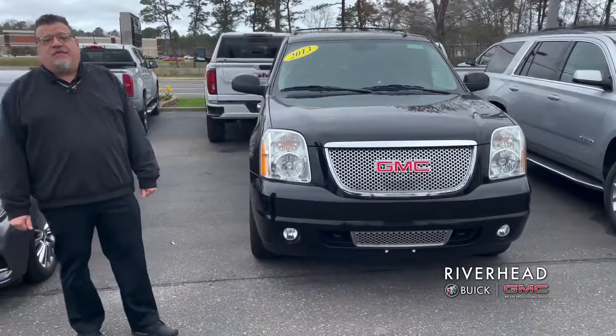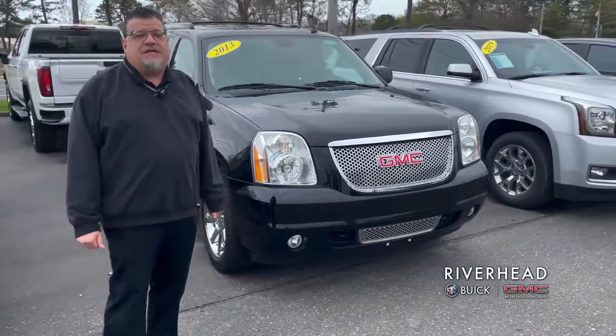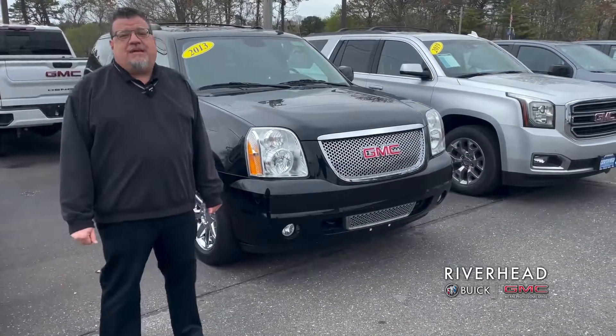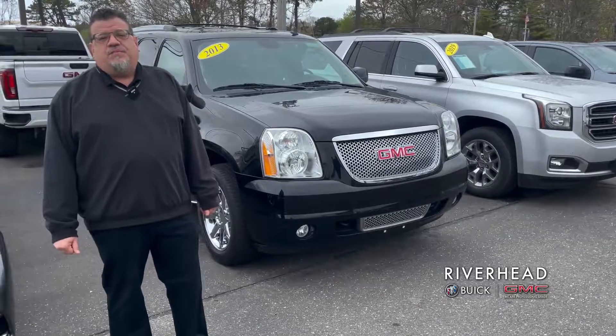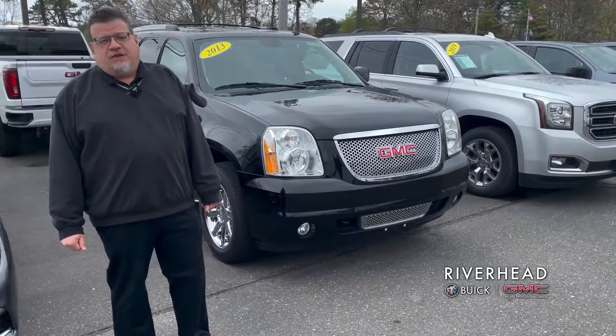You do not find 2013 vehicles with only 46,000 original miles. This car was used to travel from Southampton to New York City and back. And it is really a clean, beautiful, well-maintained vehicle. Come and see us.